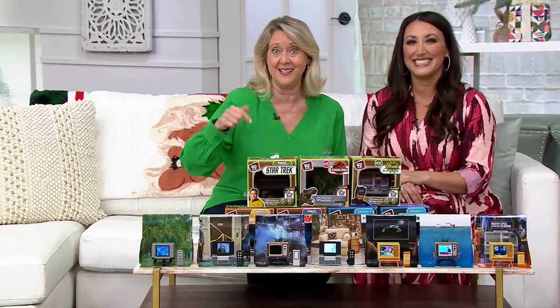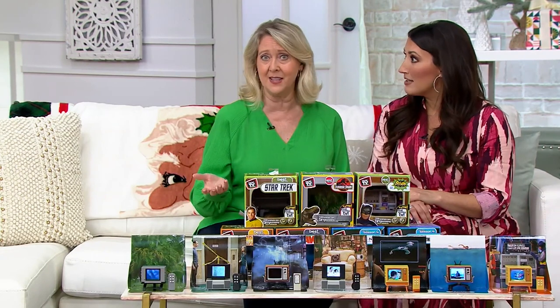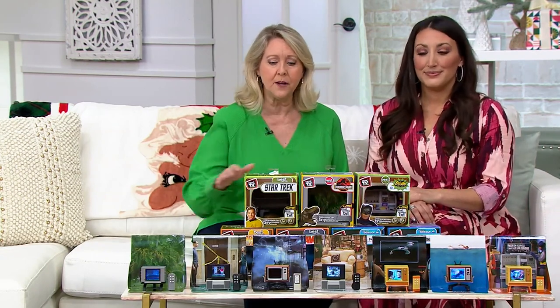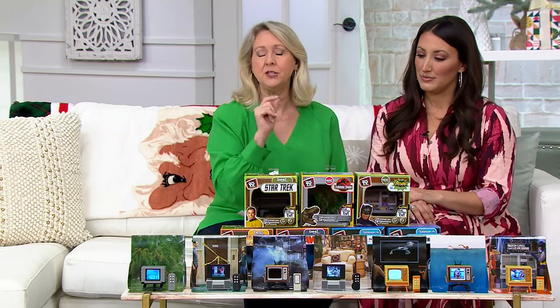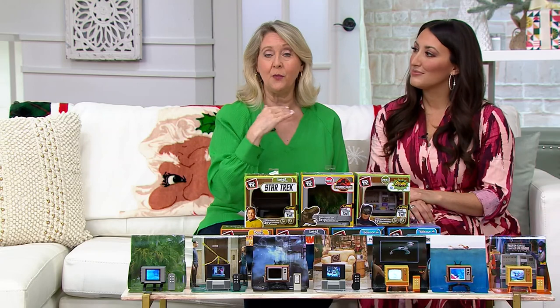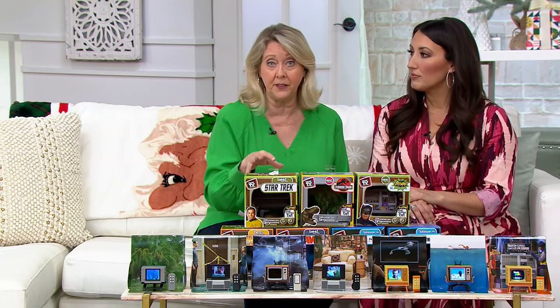Thousands have been ordered just in this month of July, and it's not even the middle of the month. When it's gone, it's gone. We got a amount of it and literally these have been flying.